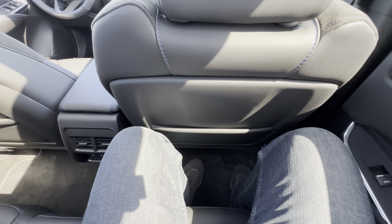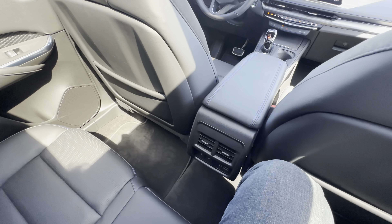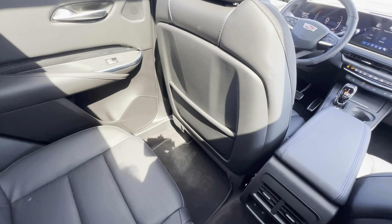A couple other features in the center console: there's a storage tray with access to a USB and USB-C port, as well as a 12-volt charging port. And in the armrest, there is a wireless charging tray where you can just slide your phone in while driving. There's an additional tray for another phone, plus another 12-volt port in there as well.